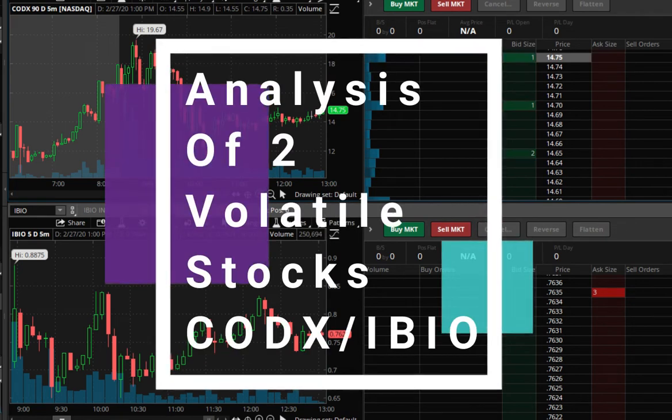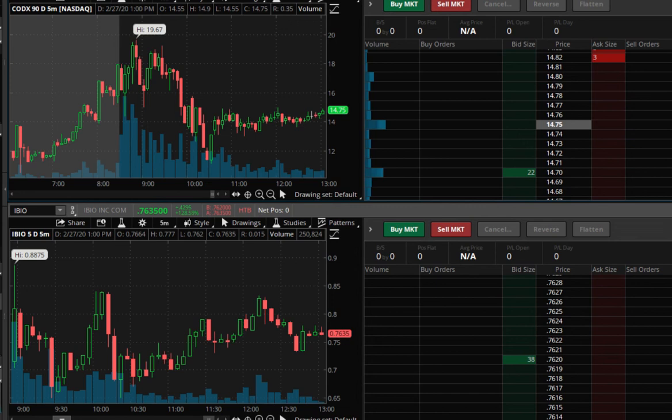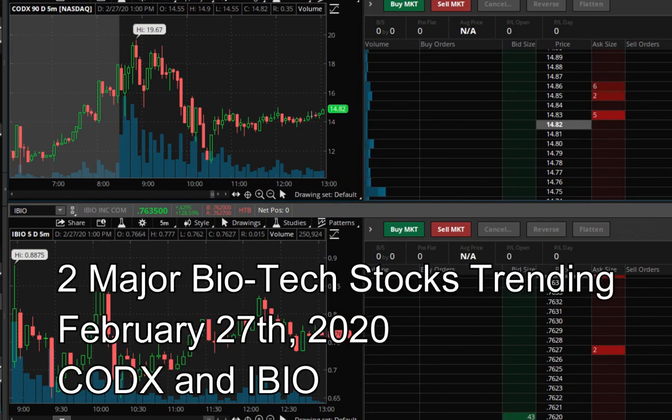It is February 27th. This is Tyler from Socrates Trading. I want to run through two stock trades that I made today, and these were ones that had heavy, heavy volume.